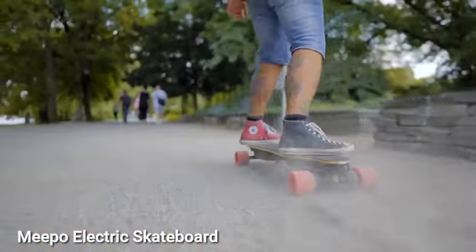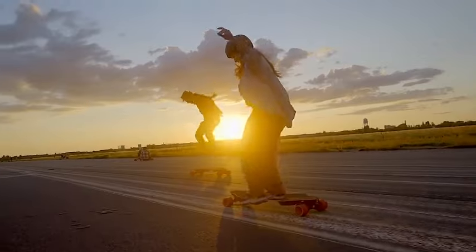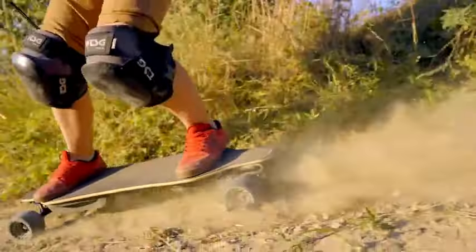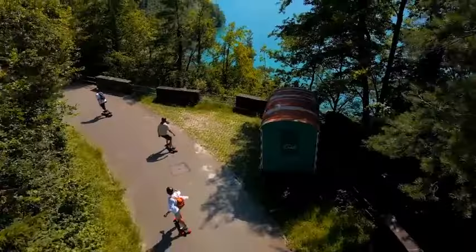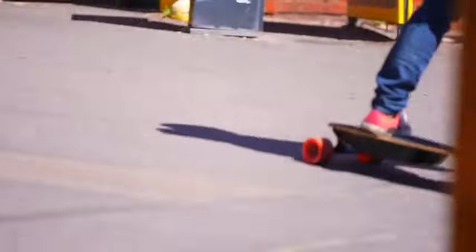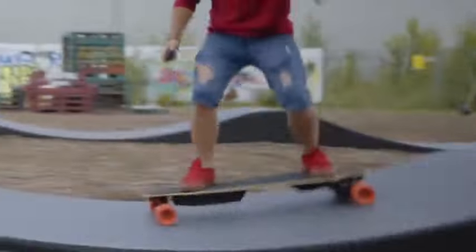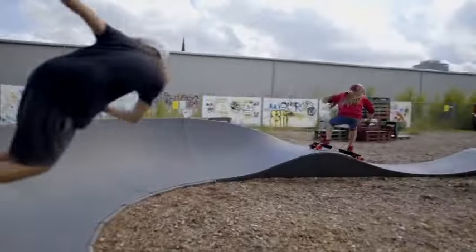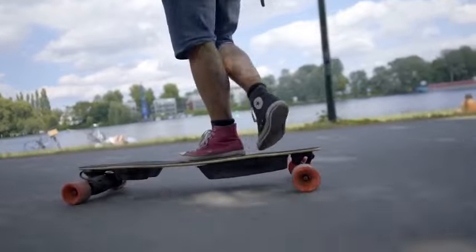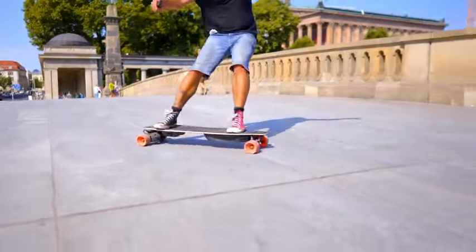Experience the thrill of speed and adventure with the Meepo electric skateboard. Engineered for excitement, it effortlessly tackles inclines up to 30 percent and reaches speeds of 29 miles per hour on flat roads. With an extensive 20-mile range and a user-friendly wireless remote granting control over speed, brakes, and four riding modes, the Meepo guarantees worry-free rides whether navigating urban landscapes or exploring the countryside.